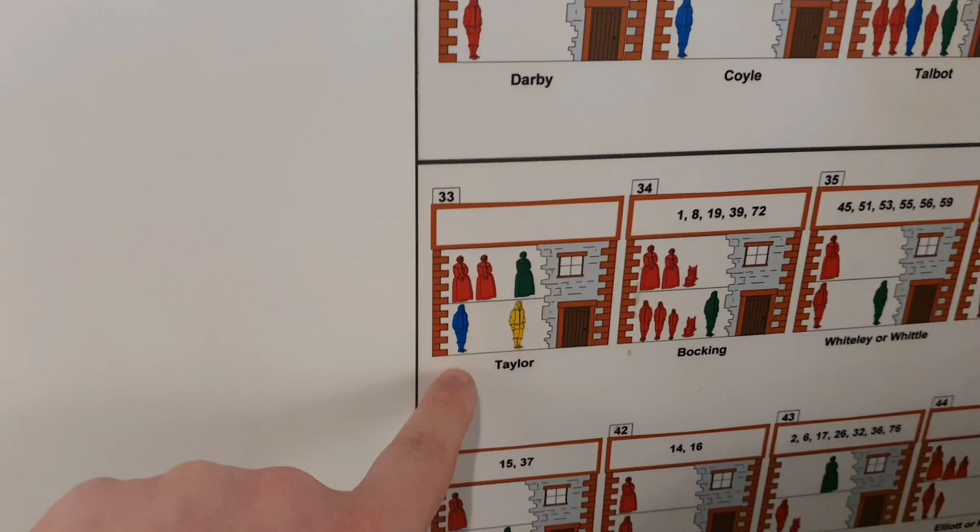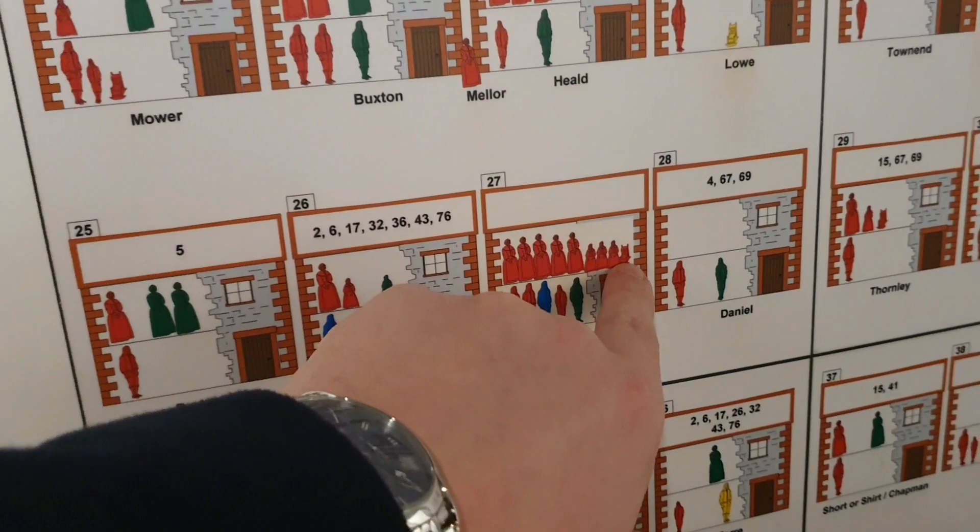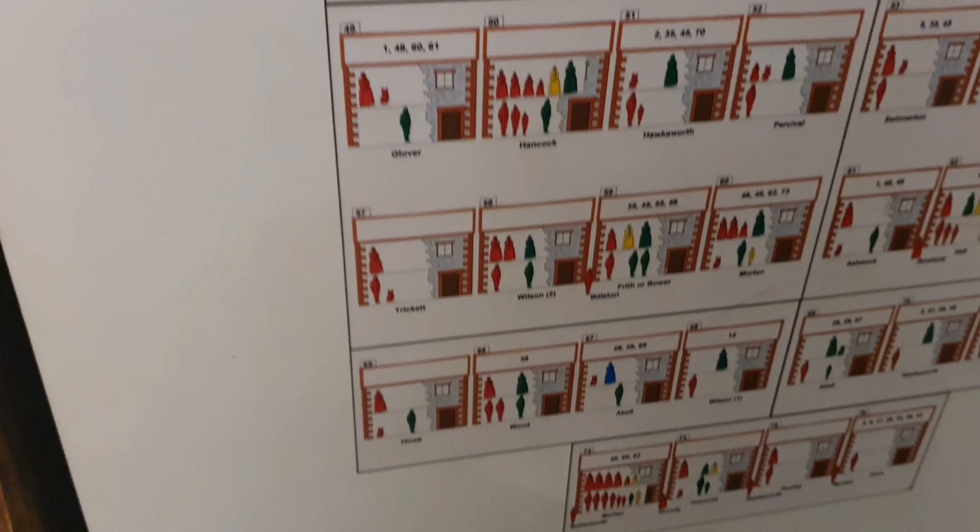Oh, and these are the little babies — these little cribs. That kind of sums it up doesn't it, in terms of how much it affected the village.